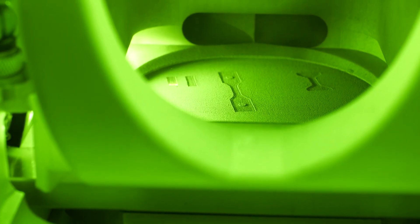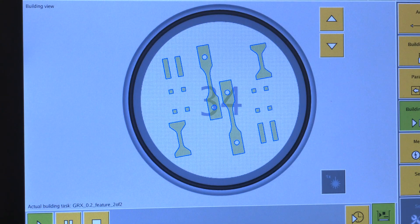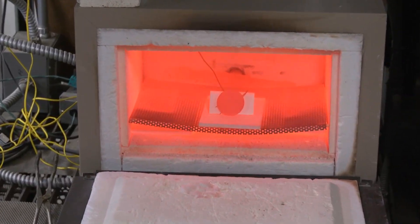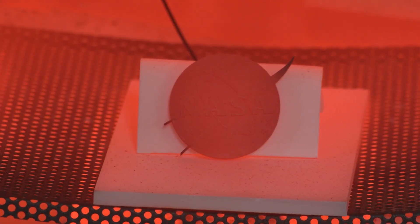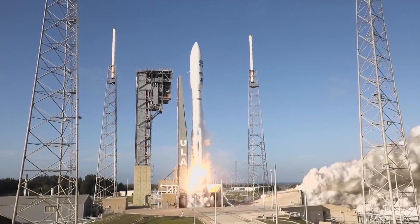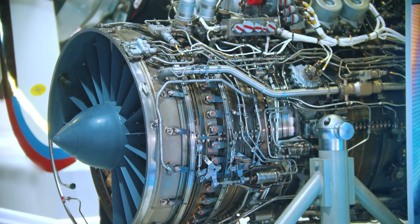It all begins with a metal powder inside a 3D printer. A laser melts extremely thin layers together and slowly a part is formed. The true test is heat — temperatures that would cause other alloys to fail are no problem for GRX-810, making it ideal for stronger, more durable parts in rockets and airplane engines.